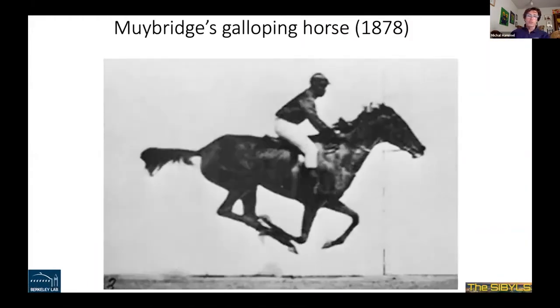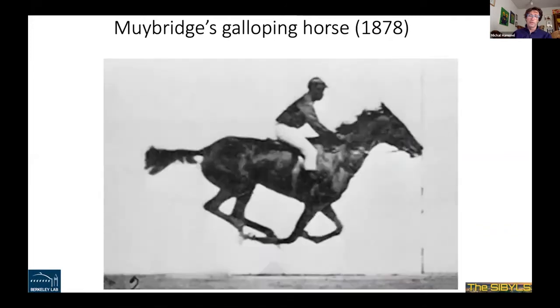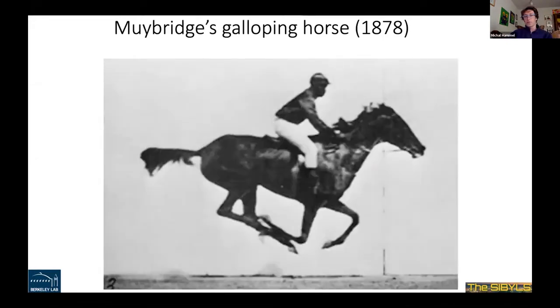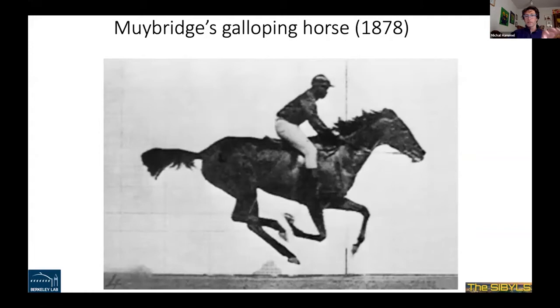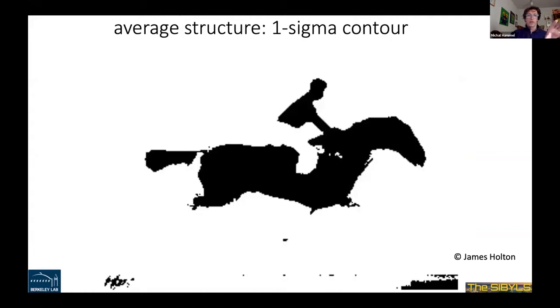Starting with a very unusual introduction: I'm going to show the galloping horse. As you can see, the system is very dynamic. In 1878, the simple question was whether the horse during galloping elevates all four legs. They used 18 photographs across the field to see that indeed the horse elevates all four legs at the same time when galloping. If you look at static pictures of the horse, this is an average structure of one sigma contour — that's what you see, and you're missing the most important part of this dynamic system, basically the legs.